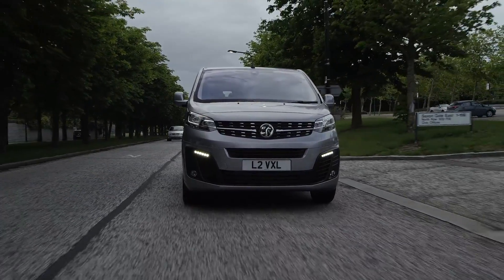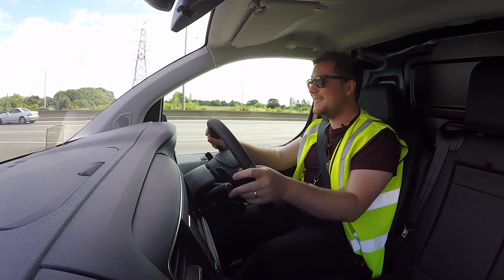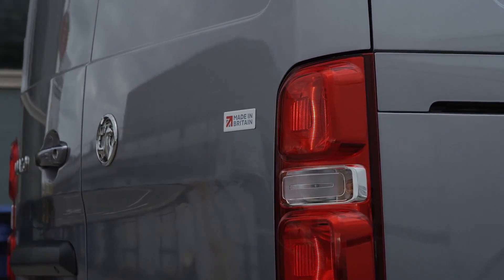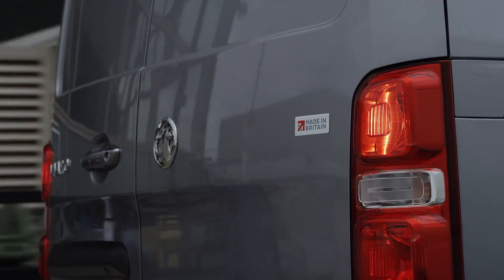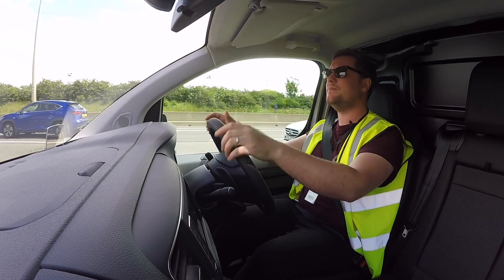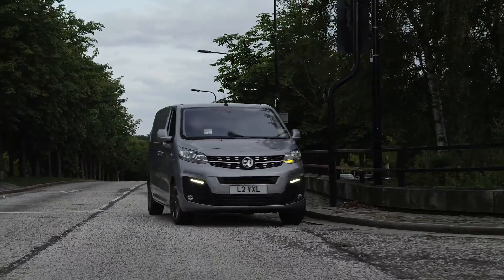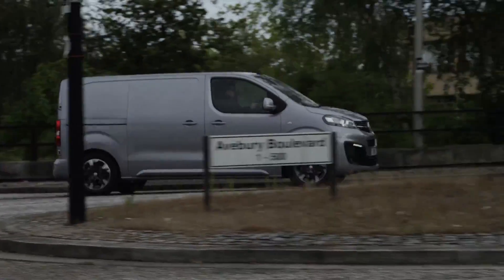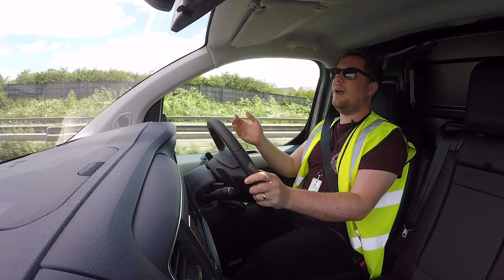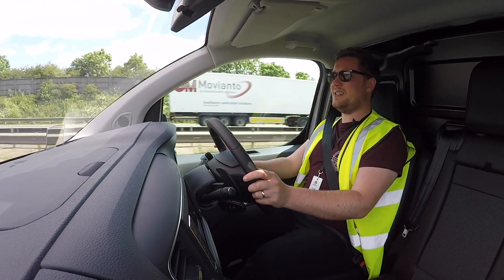It's amazing to think that not that long ago the Vivaro didn't have bundles of tech as standard. Now as I'm merging out, I can do it with confidence. Even though I've got a blind spot, there is a blind spot monitor — I need not worry. On the motorway right now with a load, I'm sat at 57 miles an hour, popping it up to 60, and it's quiet and refined.